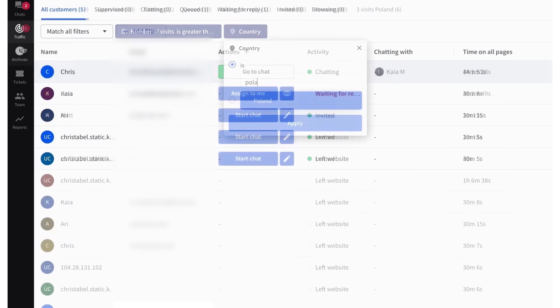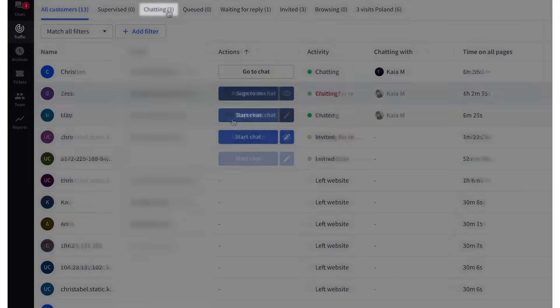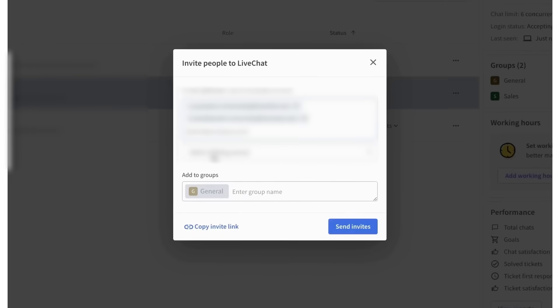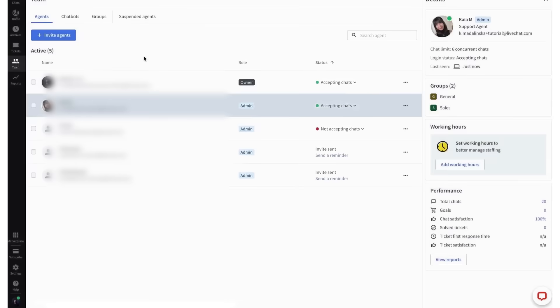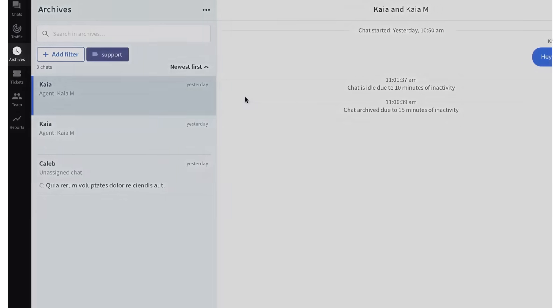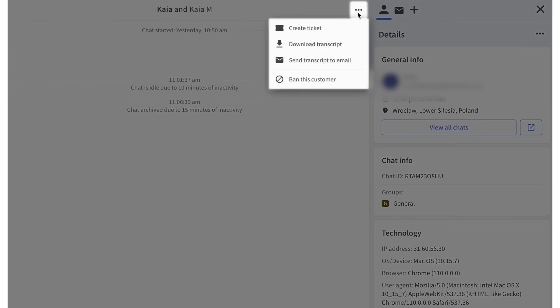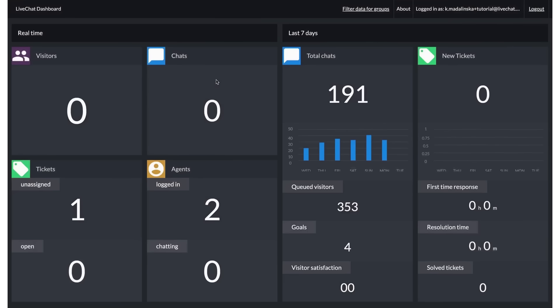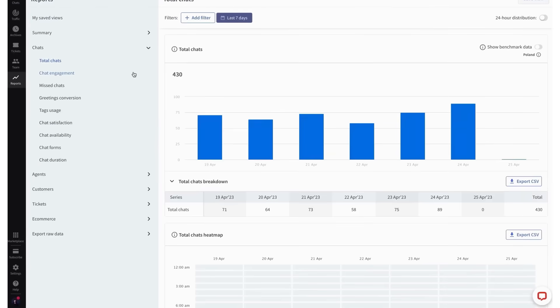The team management section lets you add new agents, assign roles, and organize them into groups based on tasks, regions, or departments. Customization is another big plus — you can style your chat widget to match your website's look using the visual editor, change colors, button styles, and how the widget greets customers. When chats wrap up, everything gets stored in the archives section, where you can tag and download transcripts, making it easy to find past conversations and track support performance. For data-driven teams, the reporting section is packed with insights, from chat volume stats to first response times and sales reports.